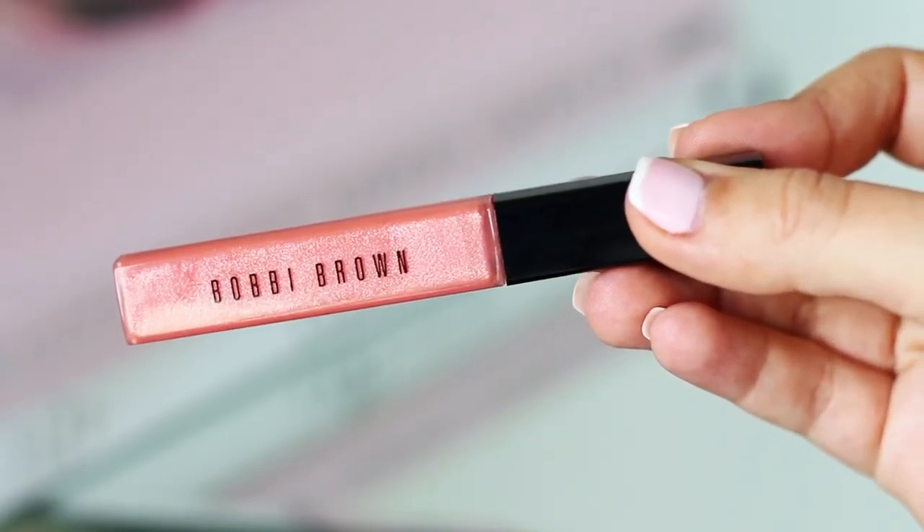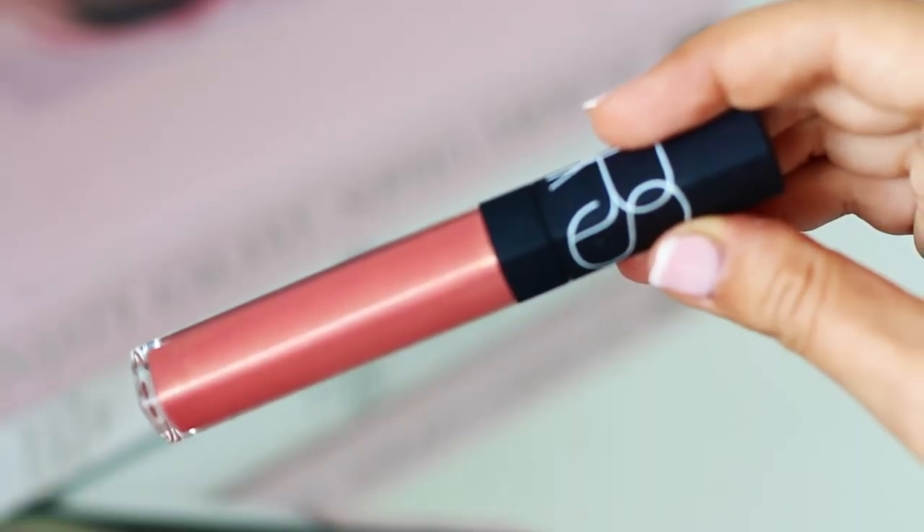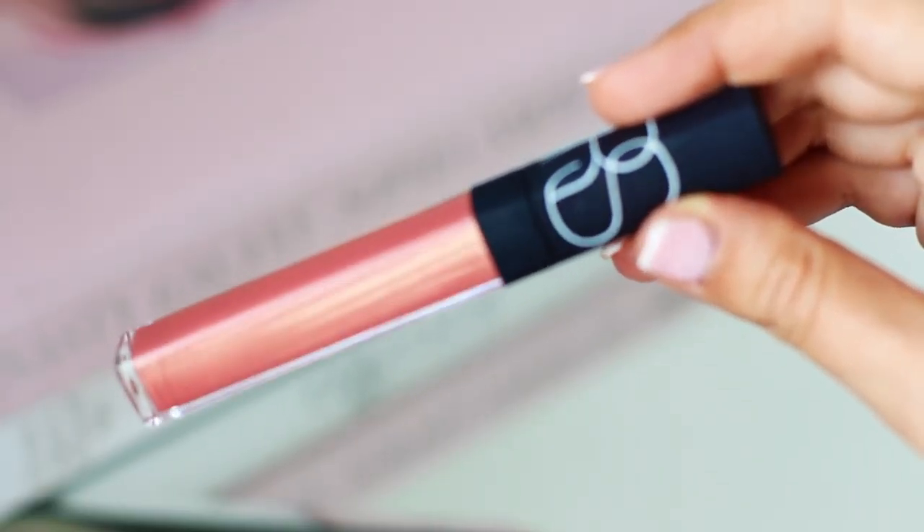There are two lip glosses that have my heart this year. It's the High Shine Lip Gloss by Bobbi Brown in the color Citrus 4 — I've been looking for this color forever and I keep buying it again and again as soon as it runs out. It's the perfect salmon peach citrus tone. What I'm wearing right now is the NARS Orgasm Lip Gloss. These two are my perfect peachy toned salmon-pink nude glosses and they're my favorites.